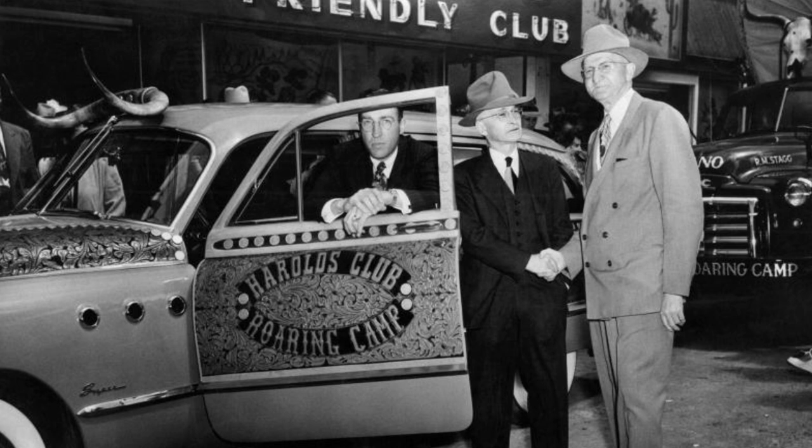Just a year later, after getting their license expanded, they expanded again — this time to have 10 craps tables, 10 roulette tables, 28 blackjack tables, and over 600 slot machines.